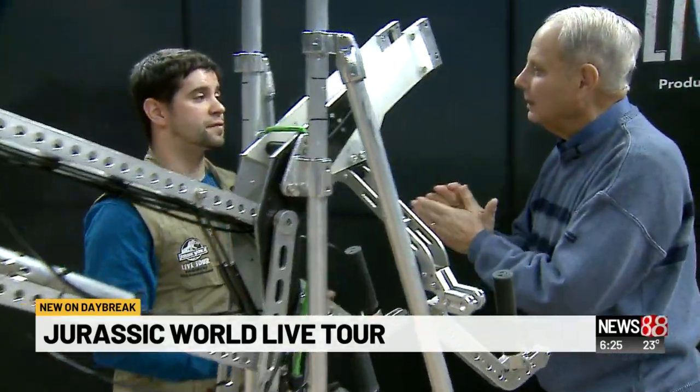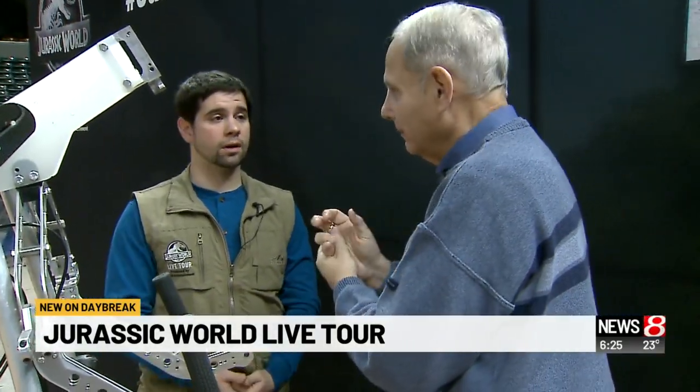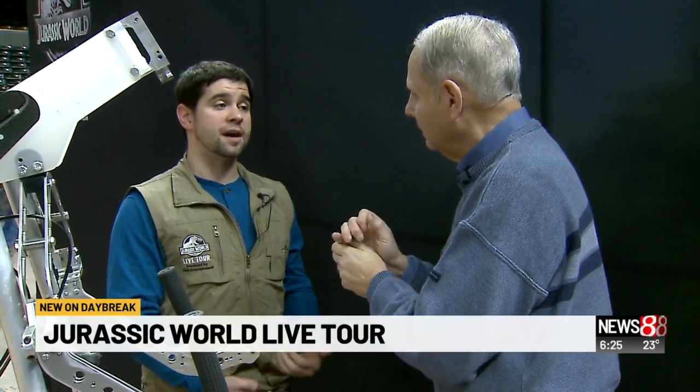Because we have seven different species of dinosaurs in the show, they're all controlled very differently. Some of them are worn like a puppet, and others are driven completely and remote controlled — and those are definitely animatronics.